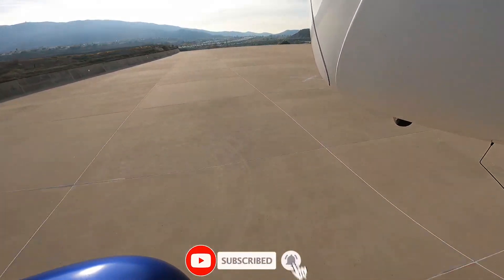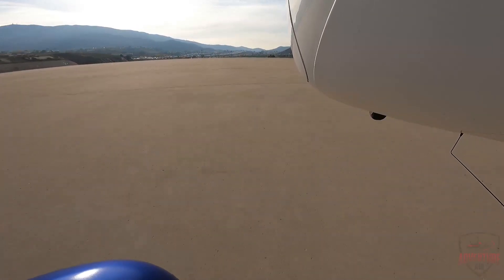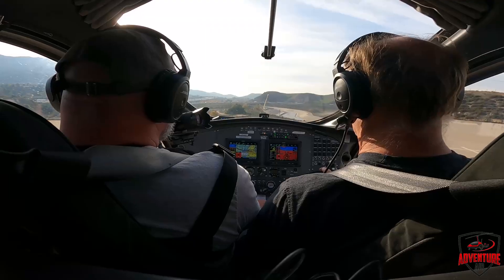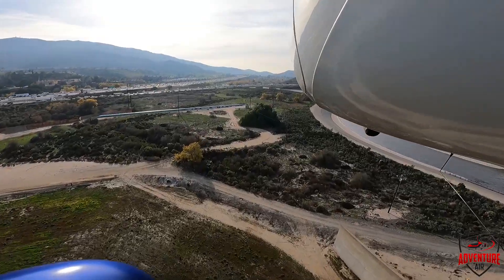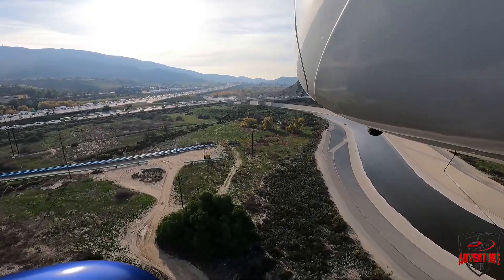We'll get down close and go ahead and take back off. Looks like we've made a successful emergency landing. Climbing back out at 60 miles an hour, which is our best climb. Trying not to hit all these power lines — that would kind of put a damper on our day.